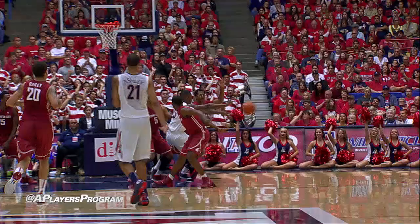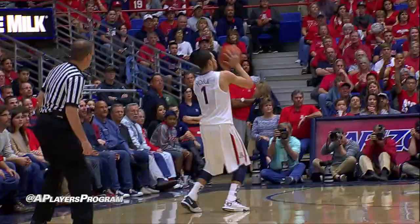Jefferson, top of the key, changes hands, throws it right corner. McConnell, baseline, hook it back out to York. A deep three — got it.